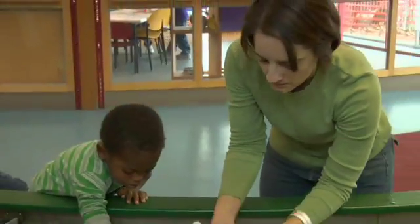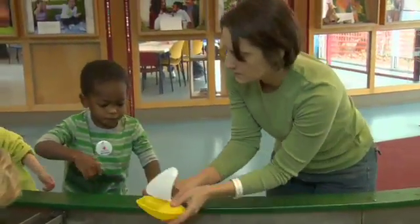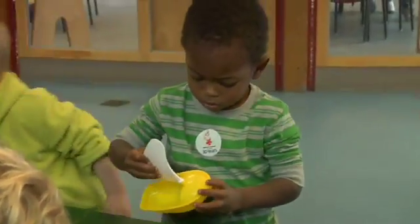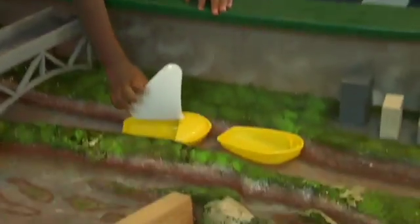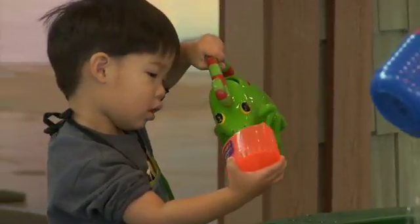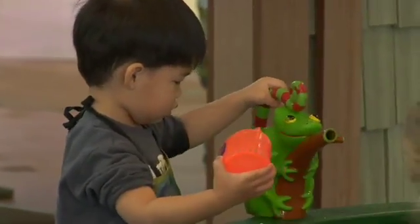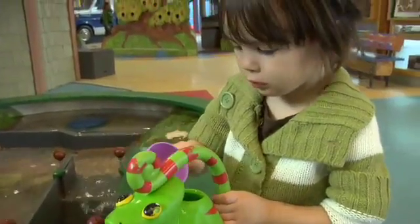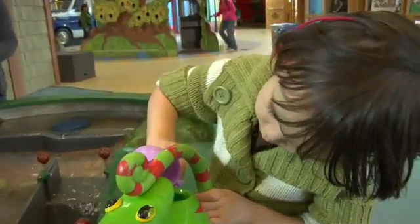Water play enables a child to experience all kinds of science concepts. They can learn about buoyancy — what sinks, what floats. You can introduce all kinds of objects into the water play so the children can experiment. They also learn about volume. If you have two containers of different sizes but of equal volume, children can pour the liquid back and forth and they come to the concept of reversibility.